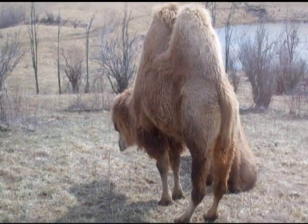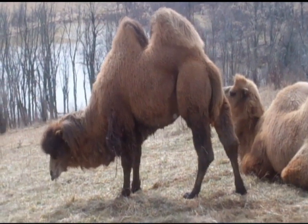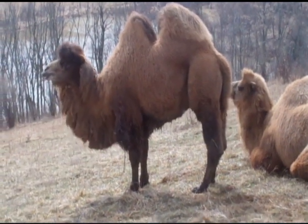Even though you're not in Central Asia, you get to see camels. Who would have ever thought? The Wilds has recently just got a new male camel — make sure to come out and see him.